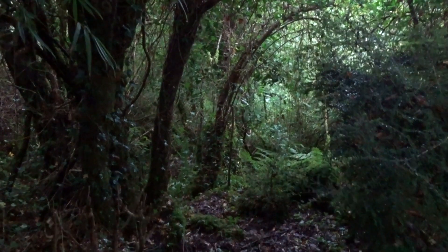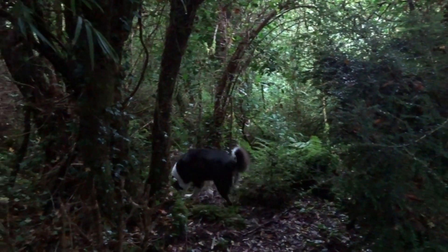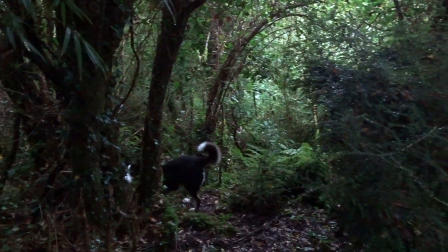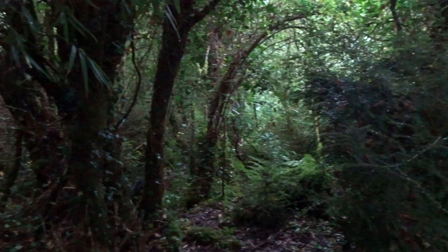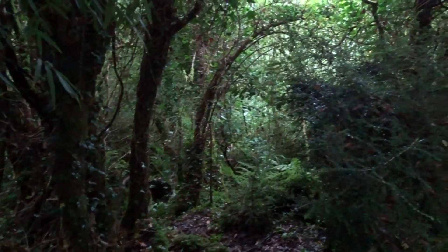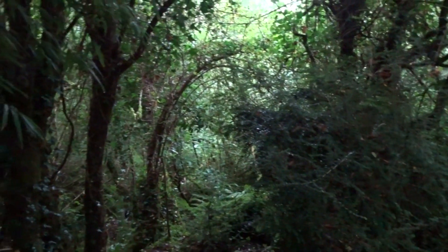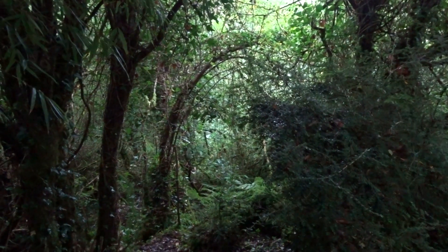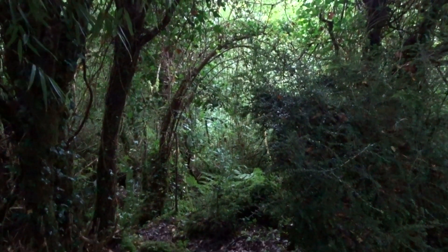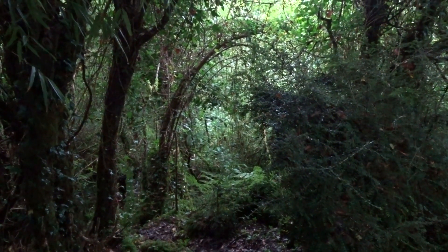Just looking down into the fairy wood again. And Jack has a totally different demeanour on him this morning. He's just trotting around. But I think when we were looking down into the fairy wood last night, at that sort of time of dusk, there's just a totally different energy happening.